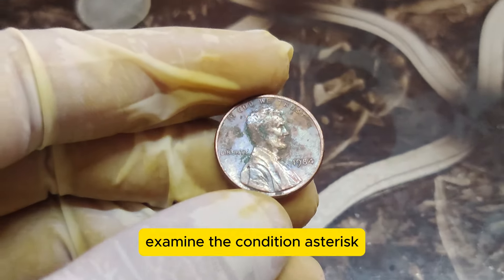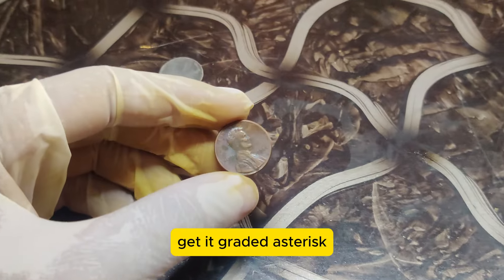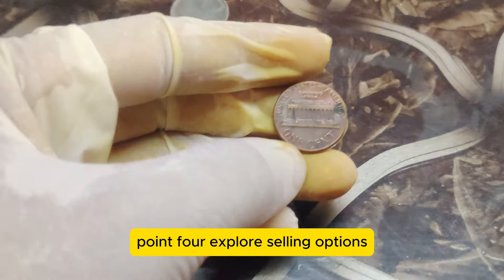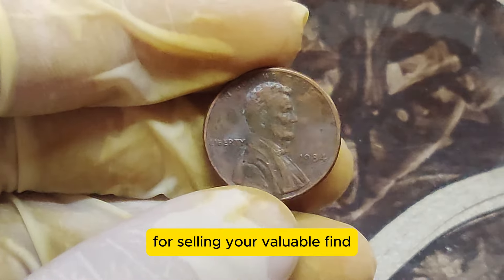Examine the condition — coins in uncirculated or mint condition are worth significantly more. Get it graded — have your coin professionally graded by a reputable coin grading service. Explore selling options — consider online auctions, coin dealers, or coin shows for selling your valuable find.